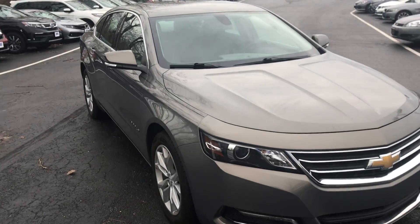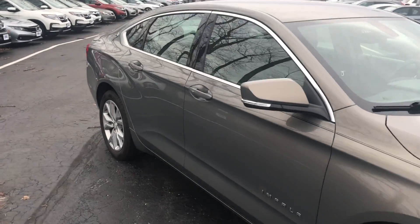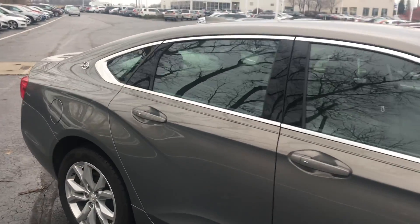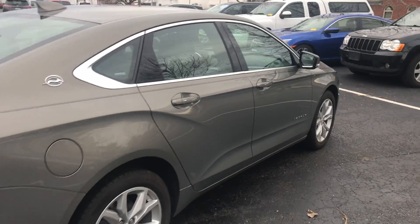It will carry the balance of the manufacturer's five-year, 60,000-mile powertrain warranty, along with the balance of the manufacturer's three-year, 36,000-mile non-powertrain warranty on the Impala.